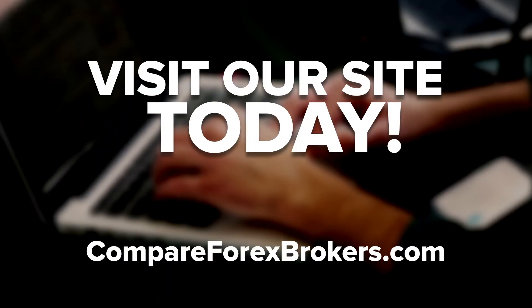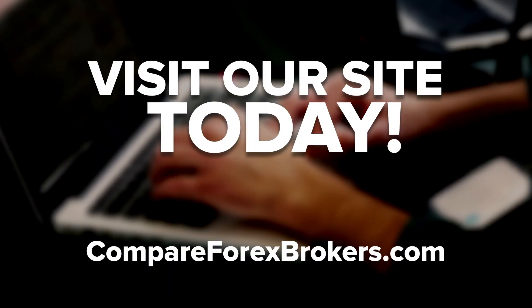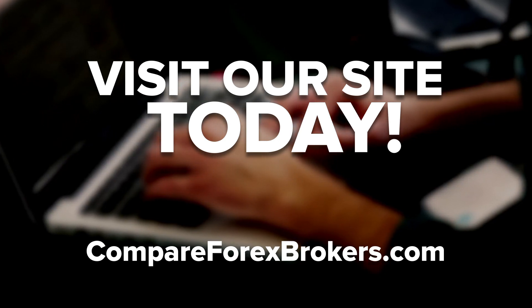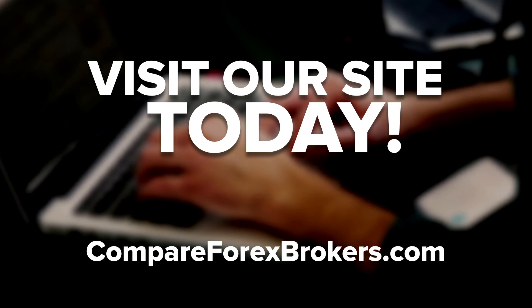Are you looking for the most attractive broker offering competitive commissions, fast execution speeds, and only the best customer service? Pepperstone is the broker for you. Find out more information at compareforexbrokers.com.